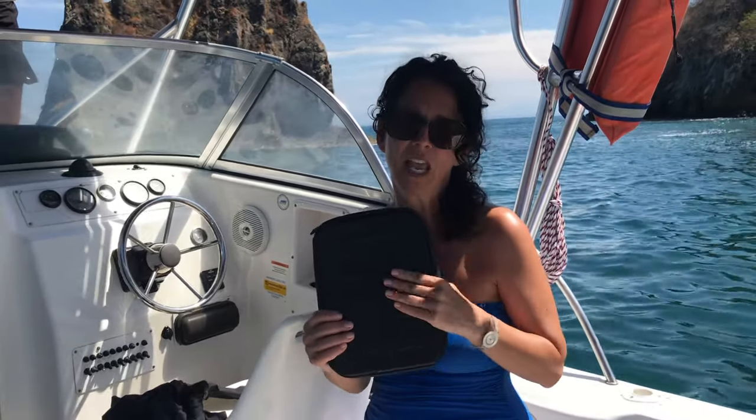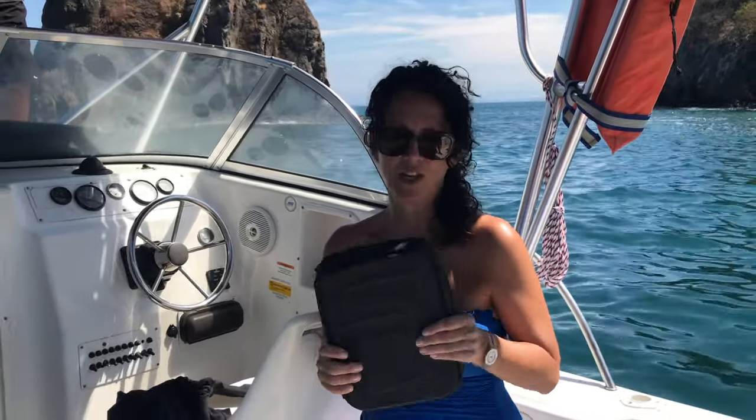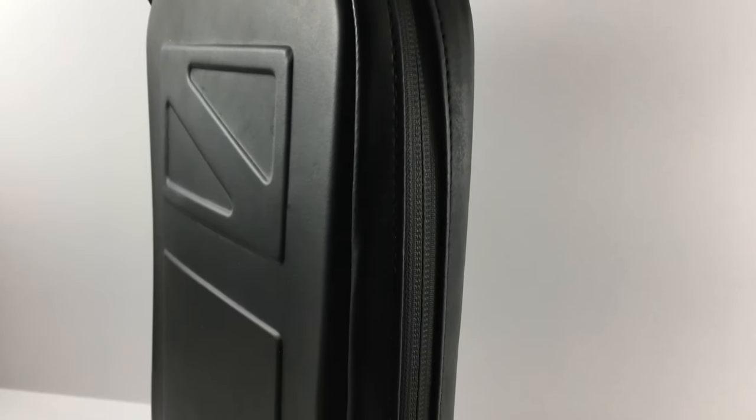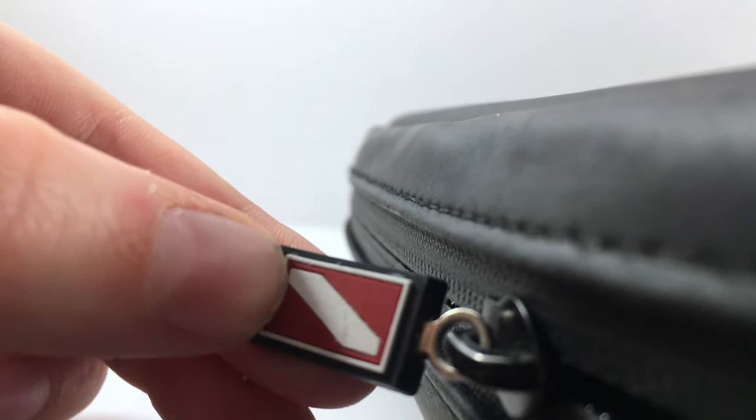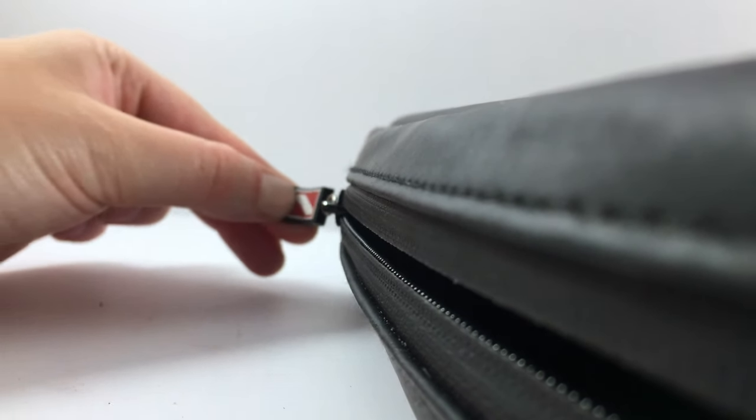People love this binder, and it starts right when you grab it. It's got an amazing hand feel. This rubberized outside just feels great — you can really feel the quality of the construction. There's a dive flag on the zipper pull, which is very nice.